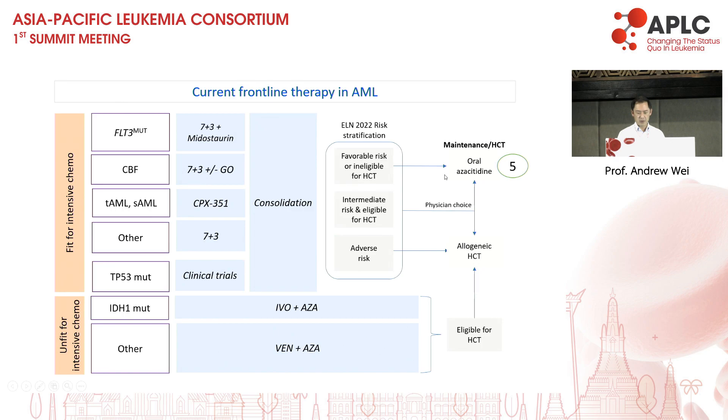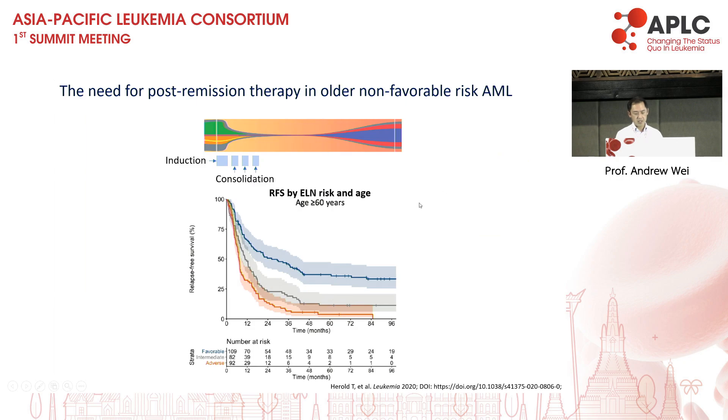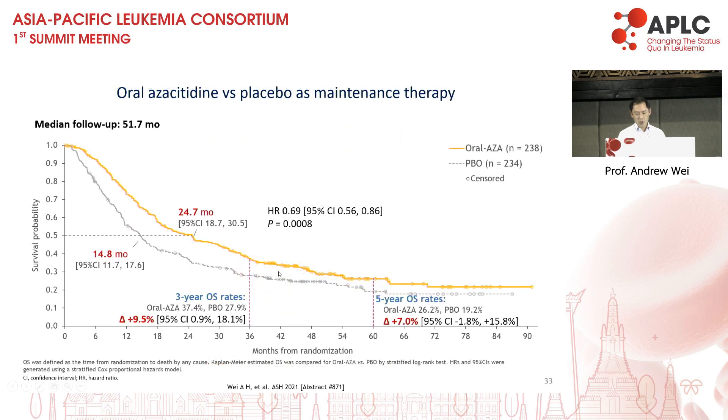Oral azacitidine is now available in the frontline setting as maintenance therapy. For older people above 60, post-remission therapies are very relevant — even for ELN-favourable patients, the risk of relapse at two years is 50%, and for non-favourable patients it's over 75%. With long-term follow-up, oral azacitidine still has an absolute improvement in survival at five years of 7%, very similar to those other randomised studies involving midostaurin and CPX. This is achieved with no transplant benefit and just a single tablet on its own — not in combination with anything else — making it very impactful.